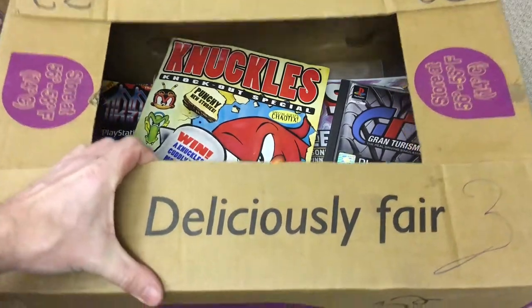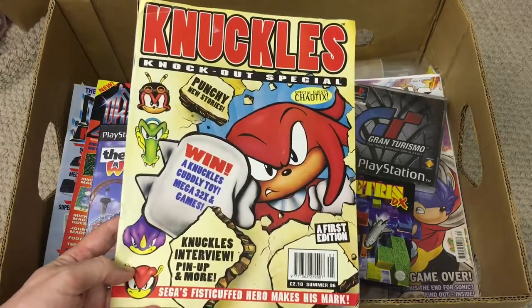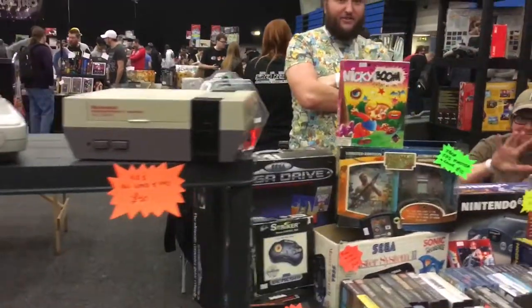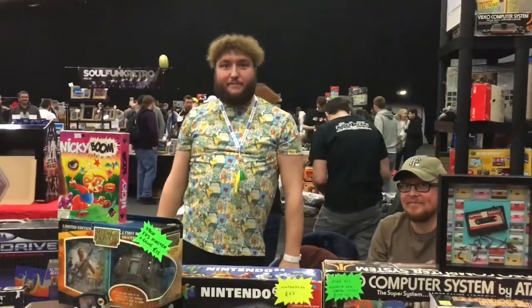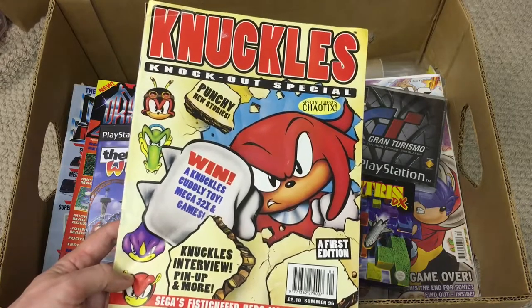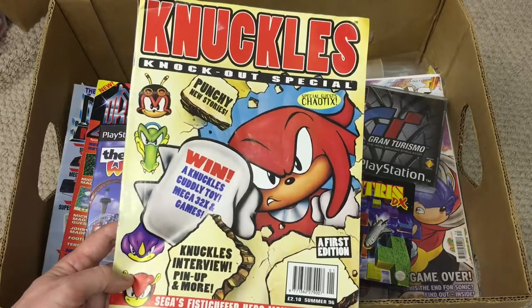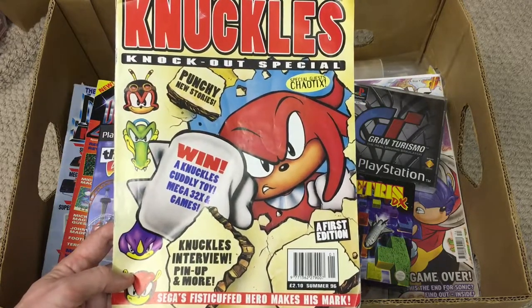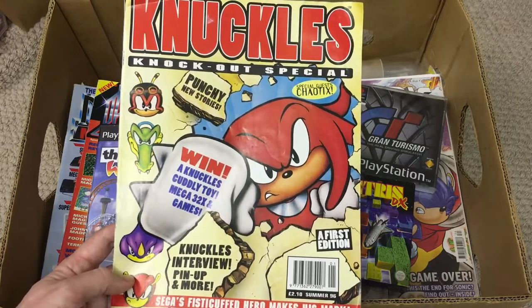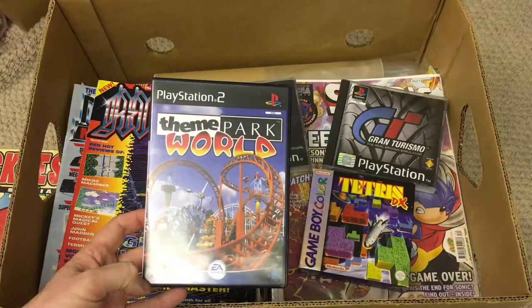First up is Knuckles Knockout Special — this was a gift from Danesta. He'll be returning to YouTube shortly; I'll pop a link below to his channel. He mentioned he had this a few months ago and I forgot all about it. I think it's a bit of a one-off. I remember having it back in the day but must have sold it with my first lot of Sonic the Comics. Always nice to get that back into the collection — cheers for that, Danesta.